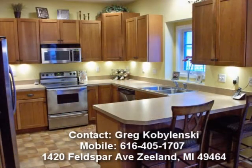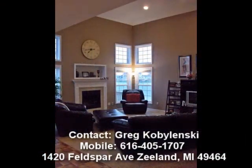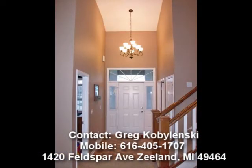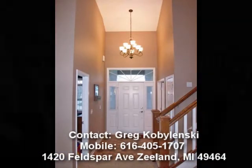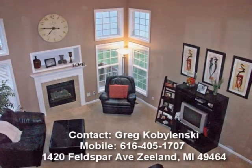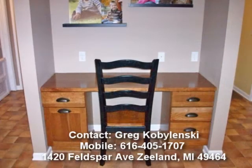Come and check out this beautiful home before it's gone. Thank you.